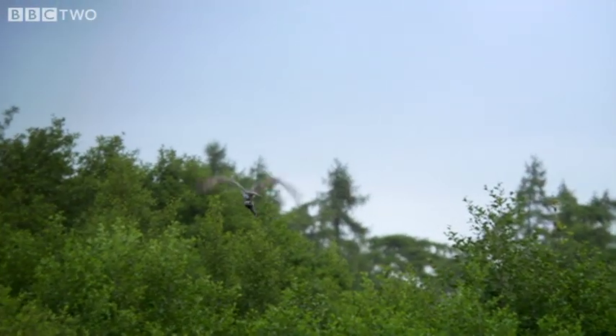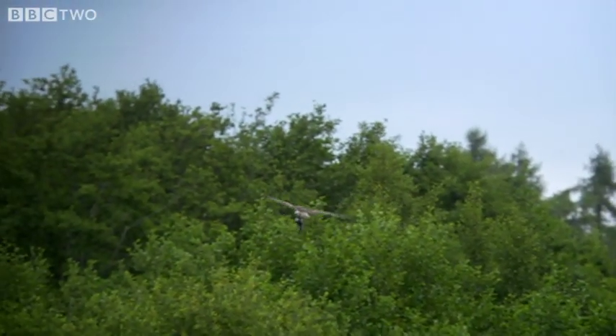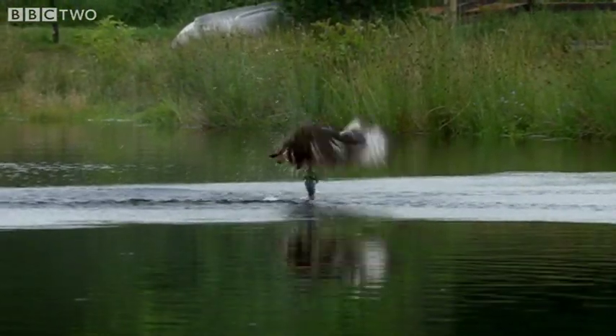But the reason that this particular spot is so popular with ospreys is that this is a fish farm — it's heaving with fish.